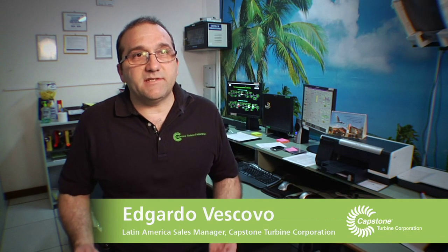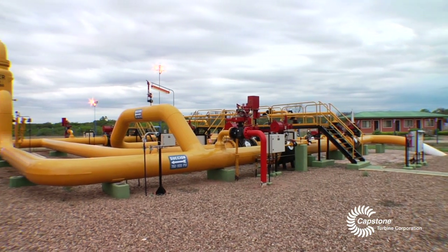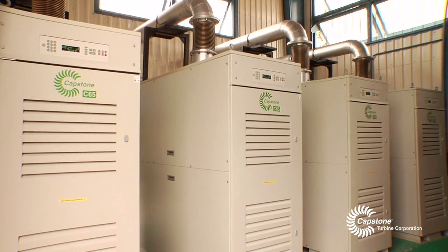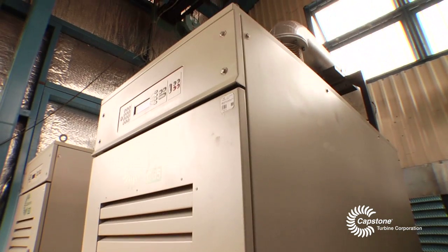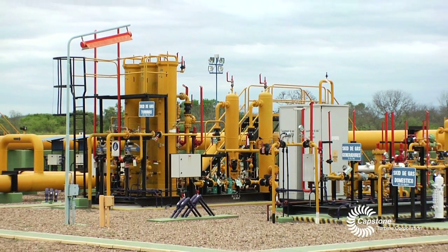The maintenance of the pipeline and the compression station is very important to function all days, all year. At Taquiperenda station, four Capstone C65 microturbines produce all the power supply for the station — powering the compressors and heaters.